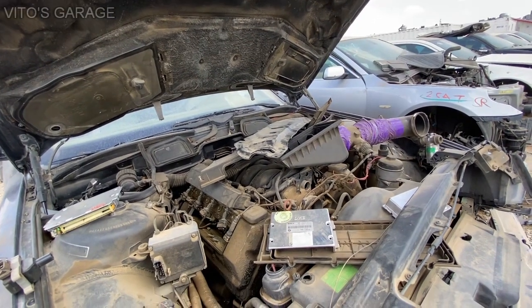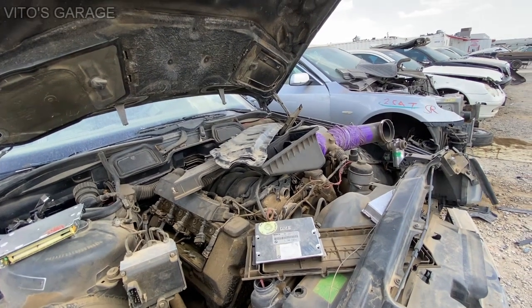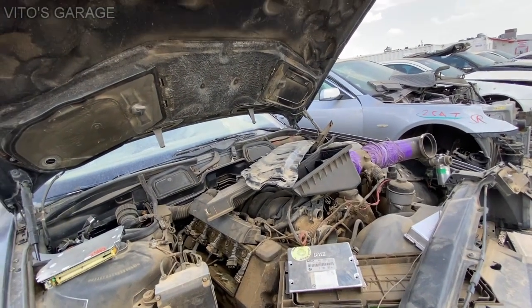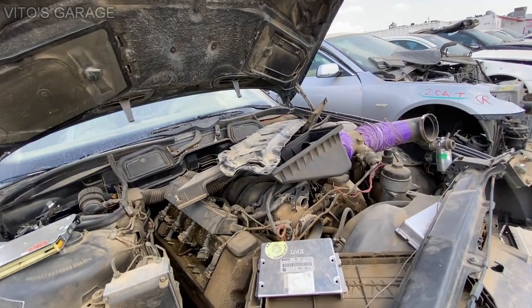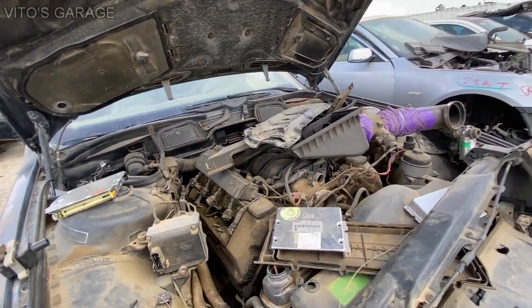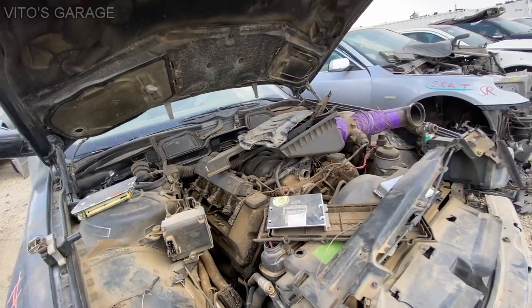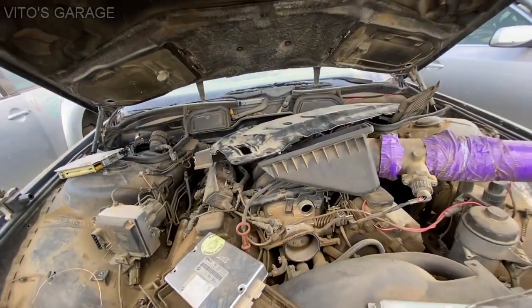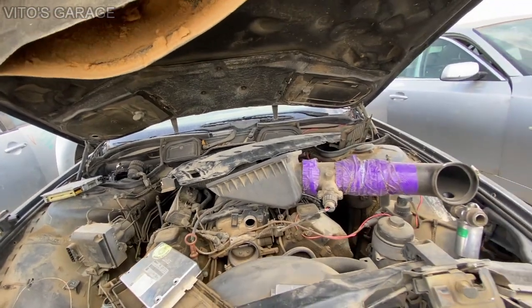Going back to this engine — you have to change the timing chain guides on it every hundred thousand miles, and a lot of people don't do that. When the time comes, the engine starts making rattling noises and they just give up and don't want to pay for repairs. But it's an amazing V8 engine — I really like this thing.